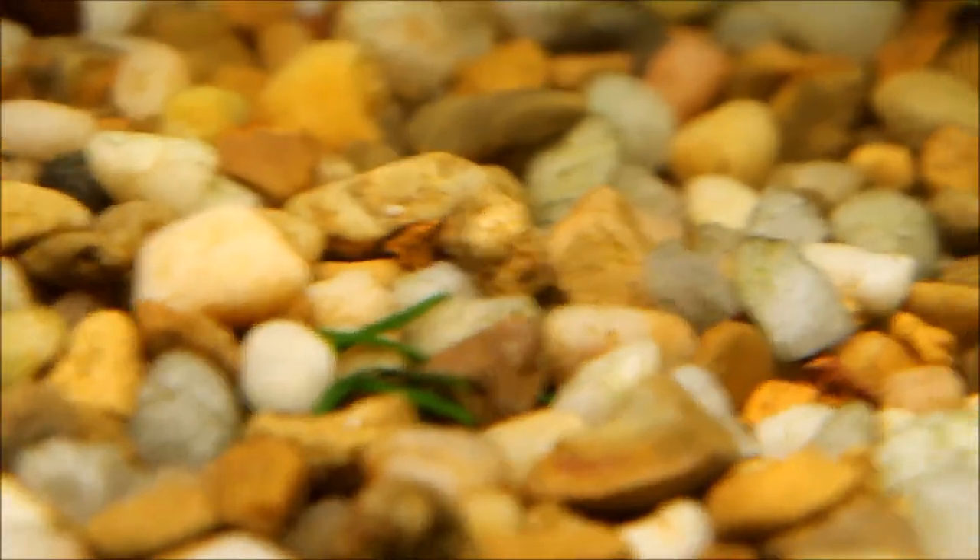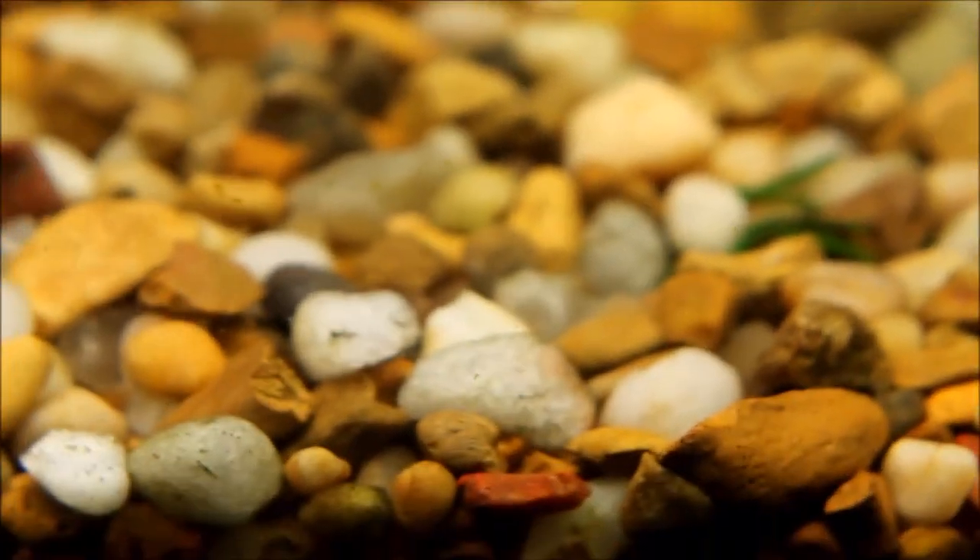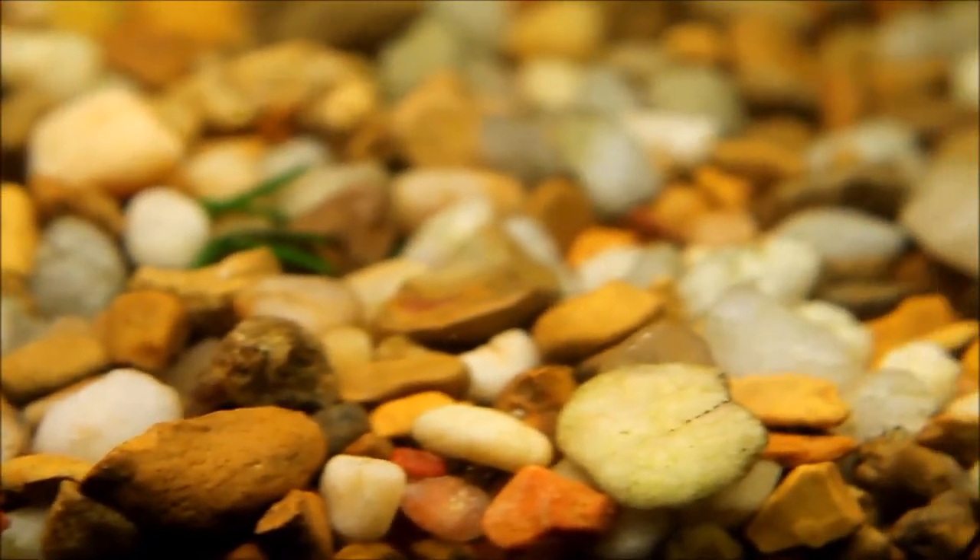Apparently they're harmless and they're an indicator of good water quality. This is my first time seeing them. Probably came from the dirt — I imagine they were probably living under the gravel. They do come up and swim around a bit. I'm guessing that the black skirt tetras, when I had them, were keeping their numbers pretty low, so that's why I haven't seen them until now.